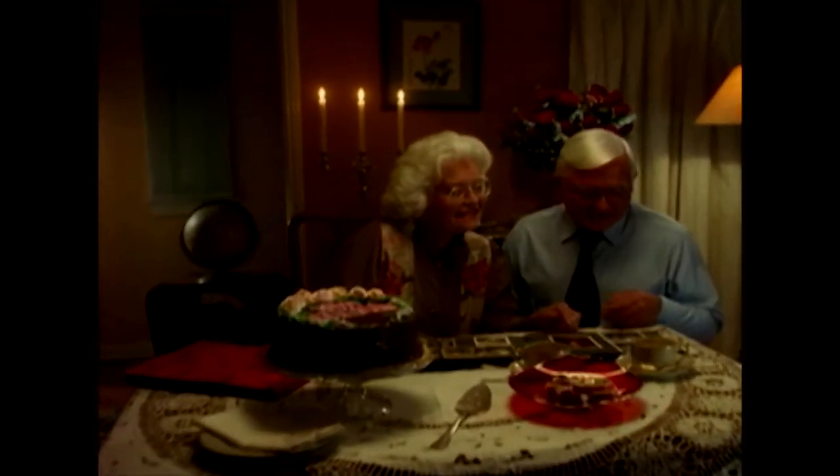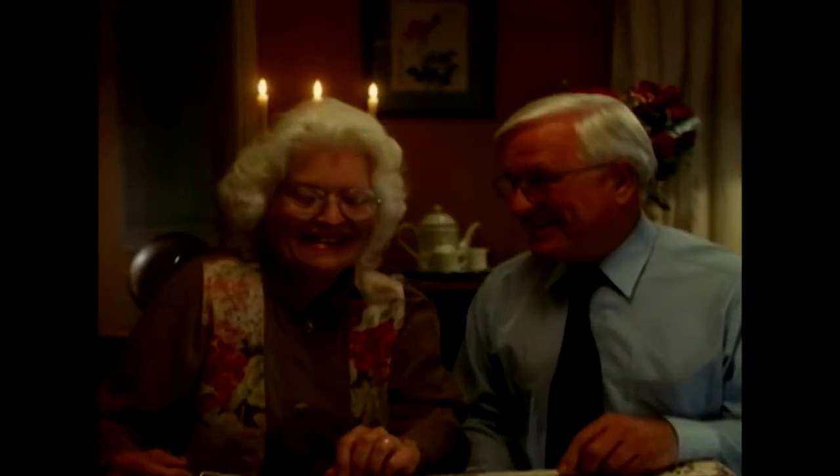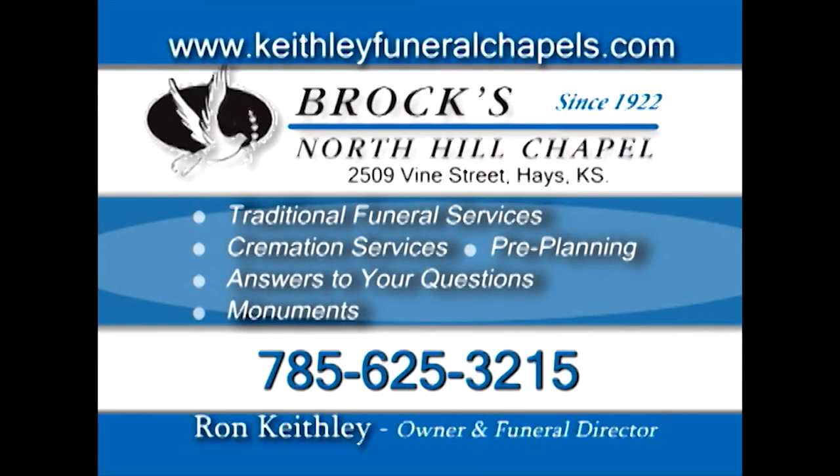For all the reasons — in the end, you do it for them. Advance funeral planning: it keeps your family informed, creates memories the way you'd like them crafted, and it makes sure everyone is prepared. Pre-planning — it just makes sense. Brock's North Hill Chapel, Haze.